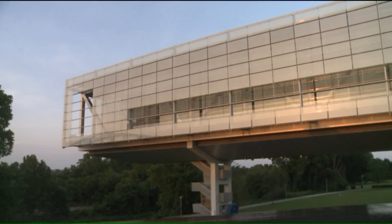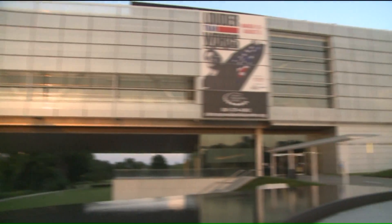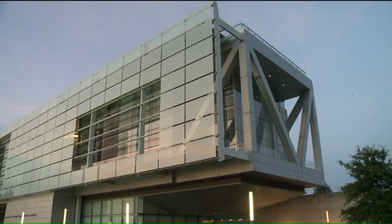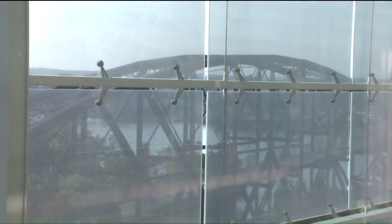Look up at the exterior to see a modern approach to a presidential library. They designed panels that are suspended from the west side of the building. They're made of glass and look to be decorative, but where those panels are, 100% of the UV rays are filtered out — so that protects the artifacts.